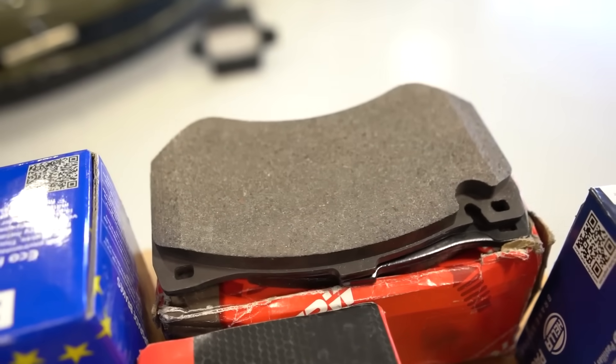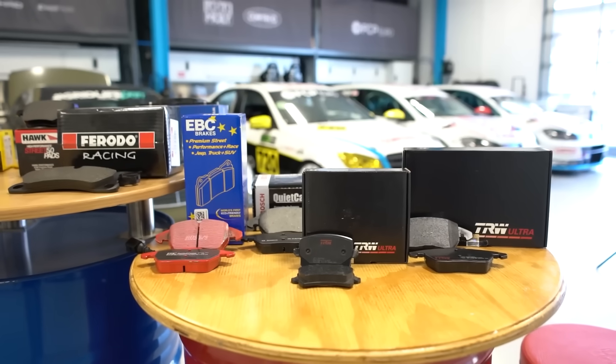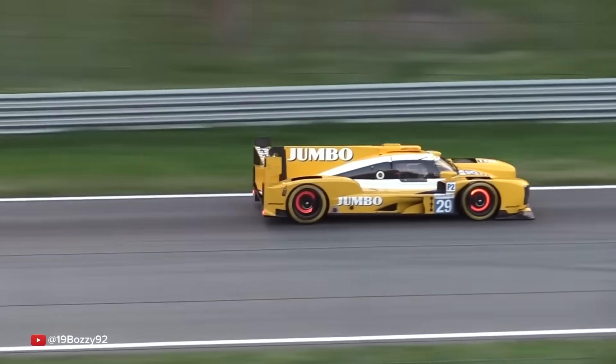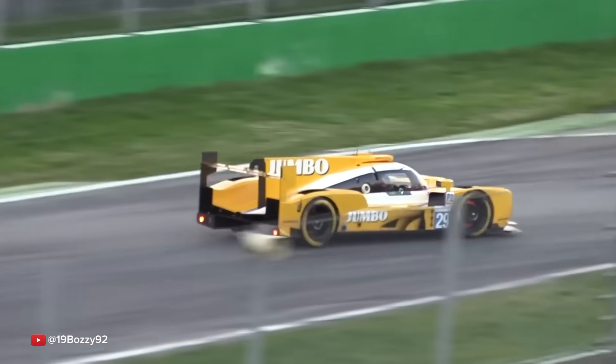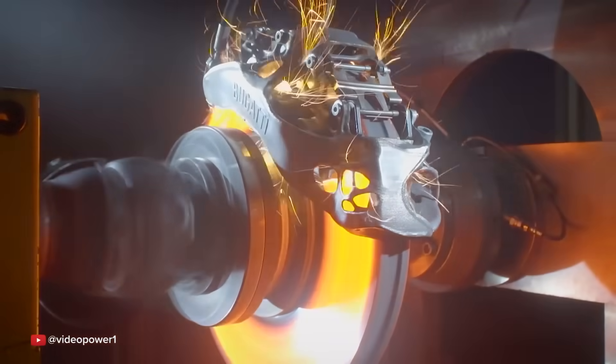So it is possible to get a pad compound in between for a performance street car? Yeah, we use the Project Mu HC-EP on Eleanor's i20N — that has an operating temperature of 0–600°C. The HC Plus is 0–800°C, and that pad performs fine on the street, it can be a little bit noisy. Stepping up, you have the Club Racer which is 50–850°C — that doesn't perform quite as well on the street but is better on track. You can get the compromise, it's just not going to be perfect for daily use and not perfect for track.